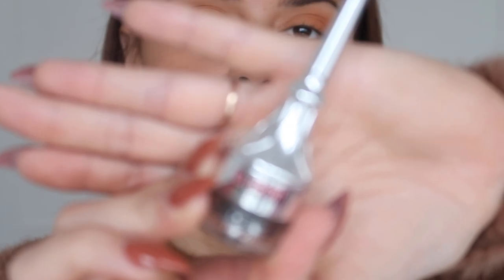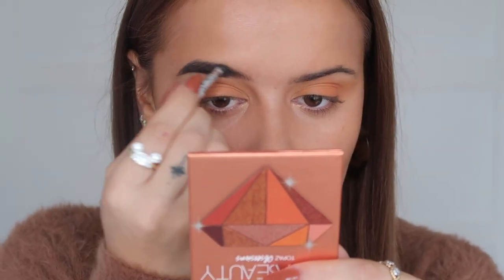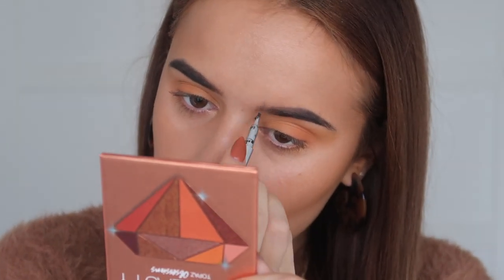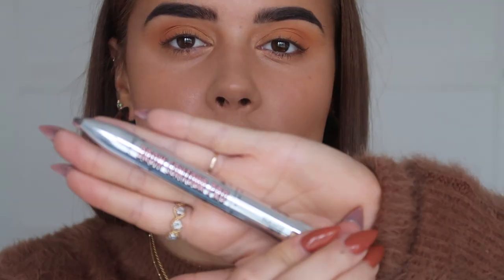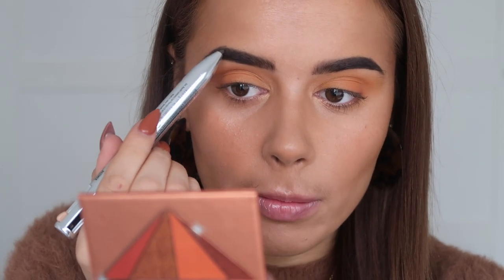I'm quickly doing my eyebrows. I'm using the Benefit Brow Brow Gel as always - my favorite brow gel, I love this stuff so much, I use shade six. Then I'm going over my brows with the Benefit Brow Contour Pro in the Brown Medium pen, just to darken up any areas I'm struggling with and to perfect the shape a little bit more.